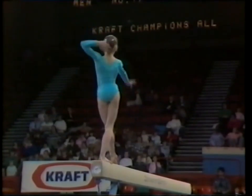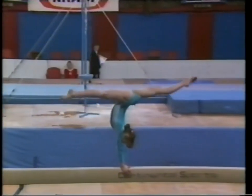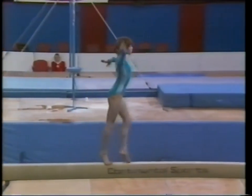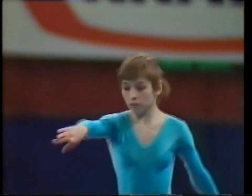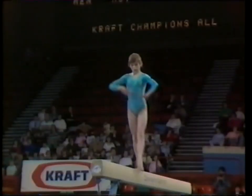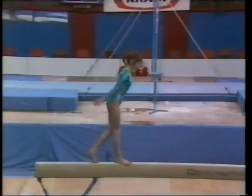Superb routine so far. John Atkinson, the British Amateur Gymnastic Association technical director, has just come back after four weeks in Russia, and he says the strength of Russian women's gymnastics at the moment is even more frightening. Incredible — and this little girl, this is her first big competition in Western Europe, and she'll be going forward into the Junior European Championships.